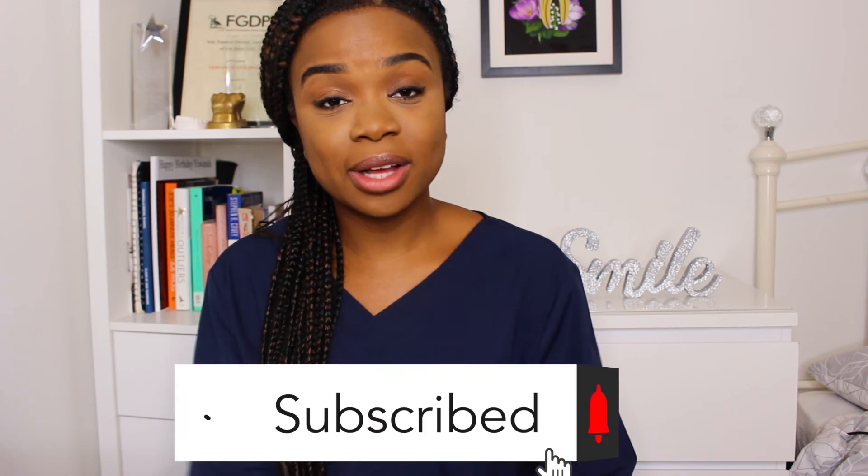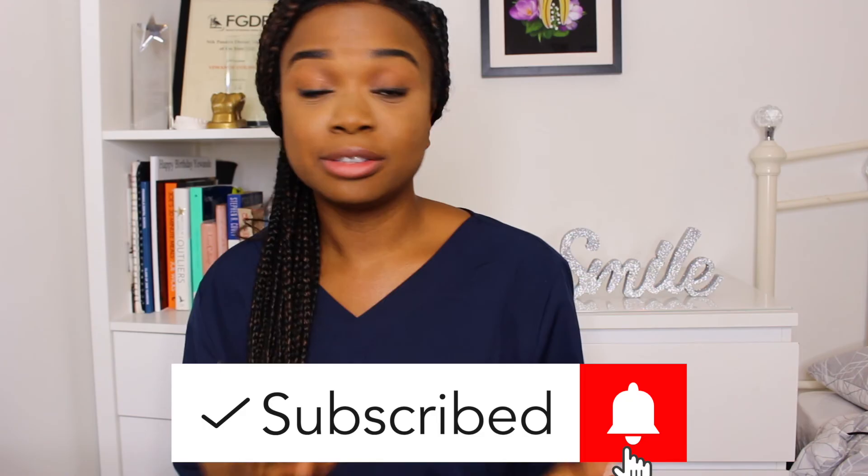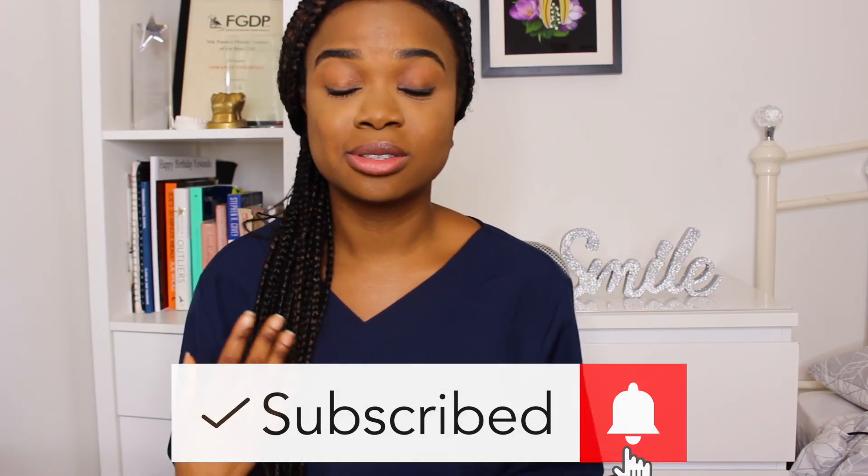If you need more information, there are some great websites — I'll provide the links in the description box below. If you enjoyed this video, please hit the thumbs up and subscribe for more content. Let me know in the comments what else you'd like to know about dental topics. Stay safe, stay blessed, and stay smiling.